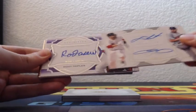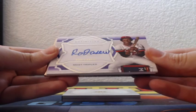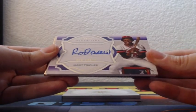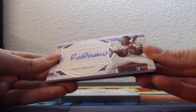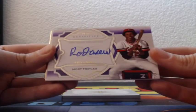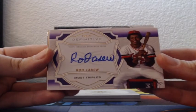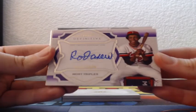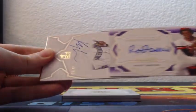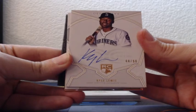Purple Rod Carew, 1970s Definitive Collection — five out of five. 19th in most triples, Rod Carew on-card auto, Minnesota Twins, five of five. And another rookie auto, Seattle Mariners — Kyle Lewis rookie on-card auto, 44 of 50.